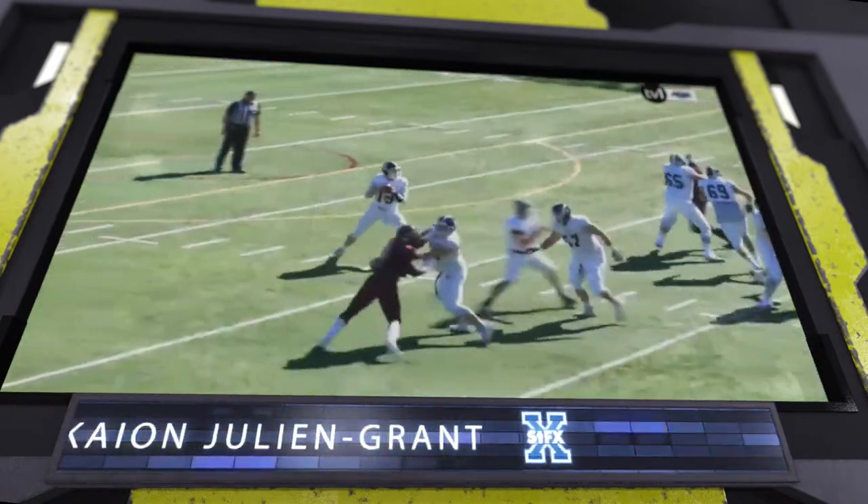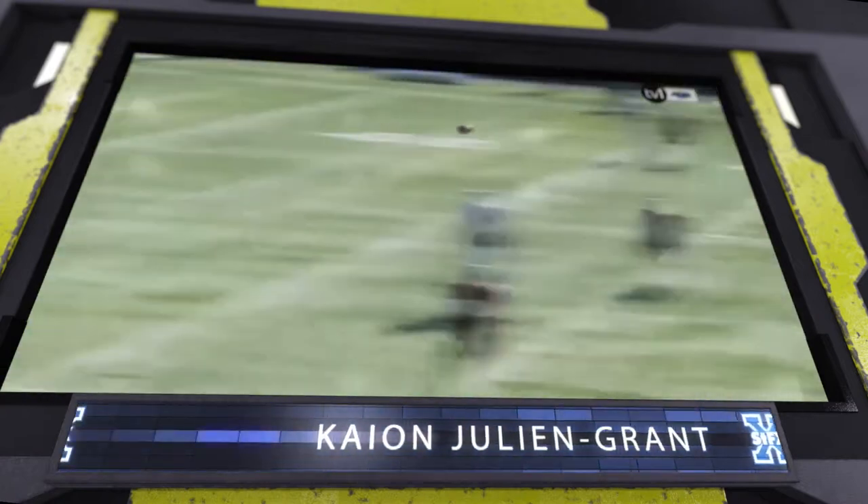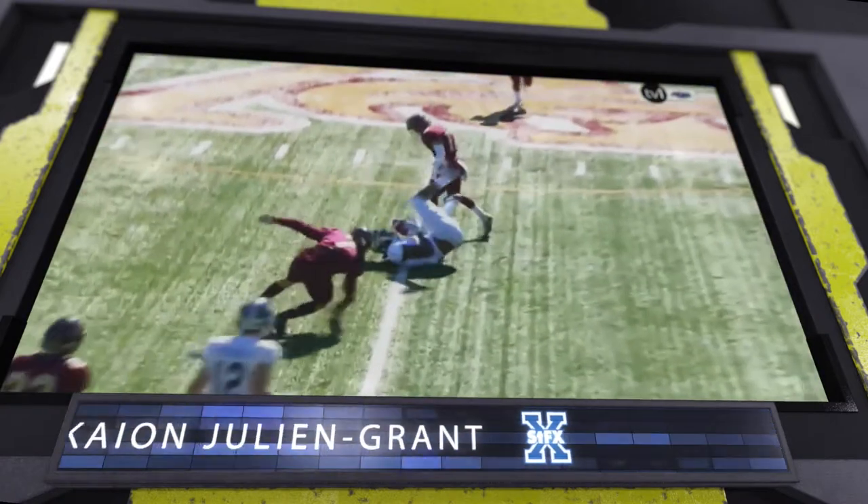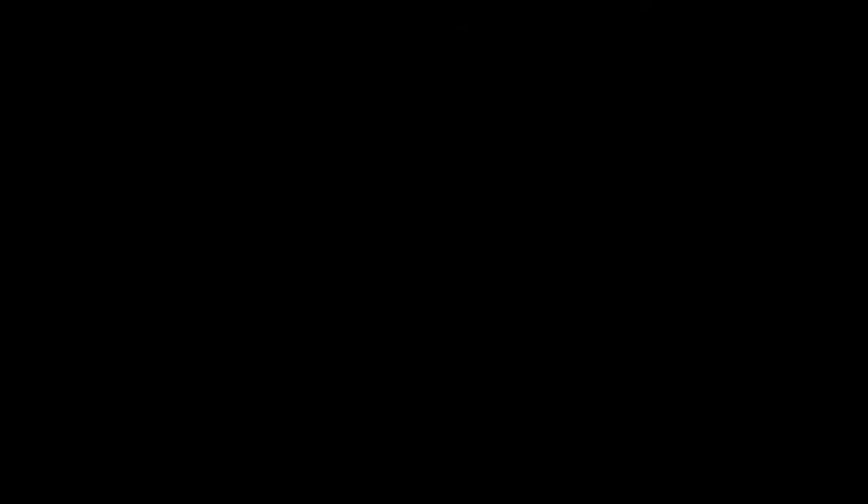Wow — you can get your receiver hurt badly, but Kayon Grant, we know he can go up and get it, and he does it. Great contact there, he holds on to the ball — amazing! That was Domenico, who's been moving.